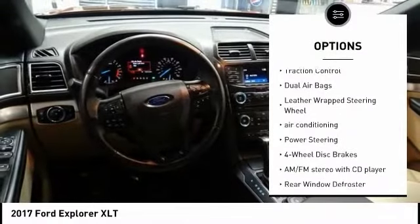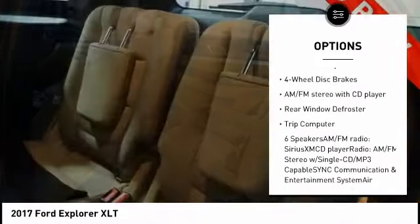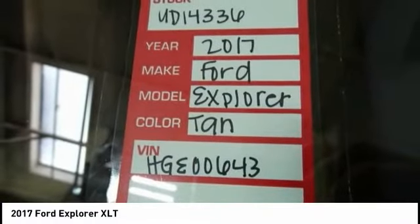Here are some of this vehicle's great options: power passenger seat, traction control, dual airbags, leather wrapped steering wheel, air conditioning, power steering, four wheel disc brakes, AM FM stereo with CD player, rear window defroster, trip computer.